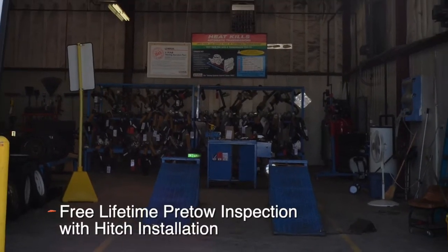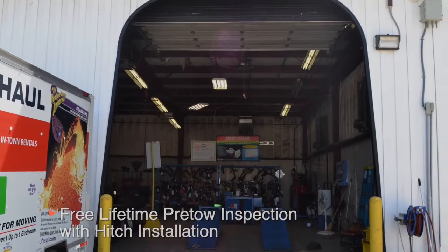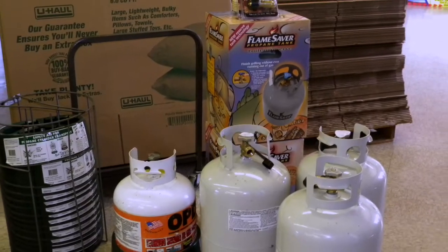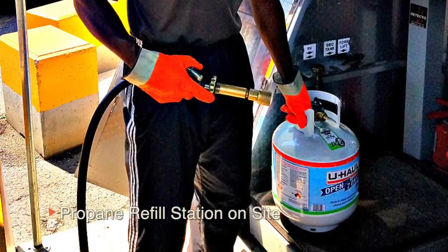Free lifetime pre-towing inspections are also available at our location to ensure maximum safety whenever needed. Is your propane tank running low? You can refill or purchase a new propane tank at our location for a great low cost.